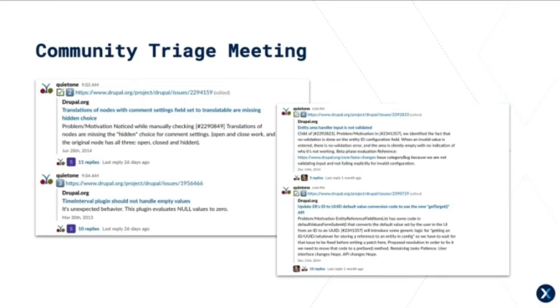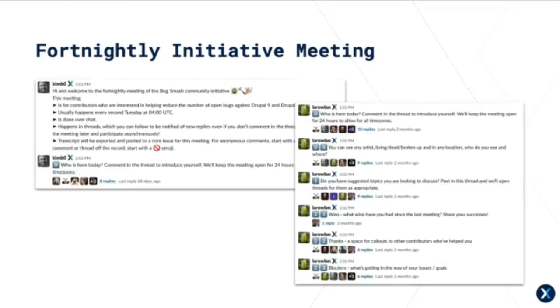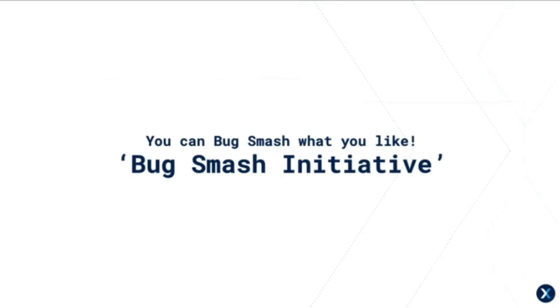I want to highlight that bug smashing via triage is very important. While not completely fixing bugs, it makes it much easier for team members to pick up tickets when they're ready — it's testing, descriptions, and cleaning up old items. There's also the fortnightly triage meeting which runs asynchronously so all global members can contribute. It acts as a catch-up on everything Bug Smash, updates everyone on progress, and sets targets for the next few weeks.